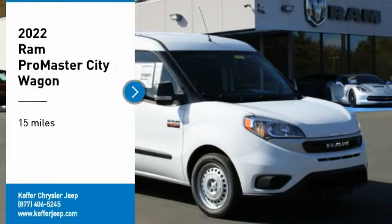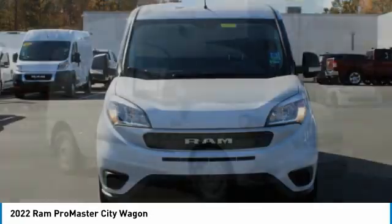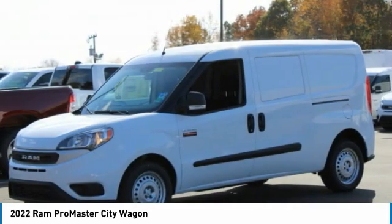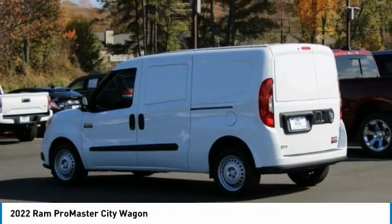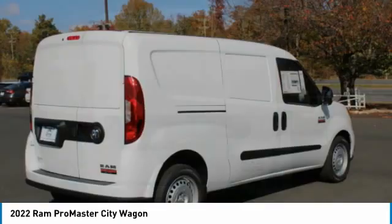We are pleased to show you the 2022 ProMaster City. The Ram ProMaster City is available in multiple trims and comes with backup cameras, hands-free calling, and low floor heights. The wide variety of configurations allows you to find the right fit for you.